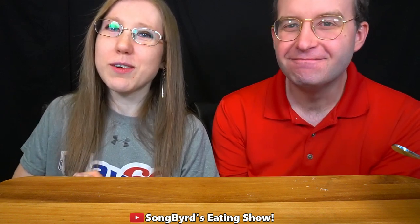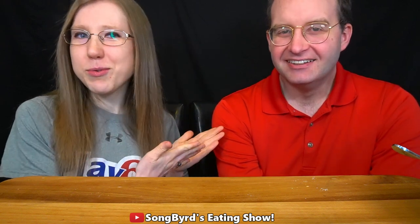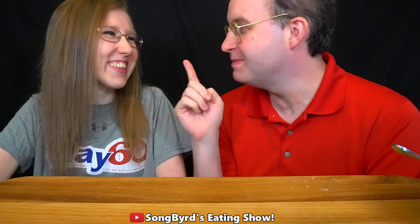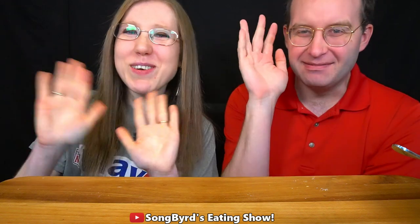Anyway guys, that's all the time we have for today. I hope you enjoyed this little review of Little Debbie's ice creams. I don't know if these are limited time, but if you guys can get your hands on them, try them out and let us know what you think in the comments below. Also be sure to click the red — or pink — button down below to subscribe to the channel, hit the bell for notifications, and we'll see you guys in the next video. This is Crystal and Charles — we love you, bye birdies!